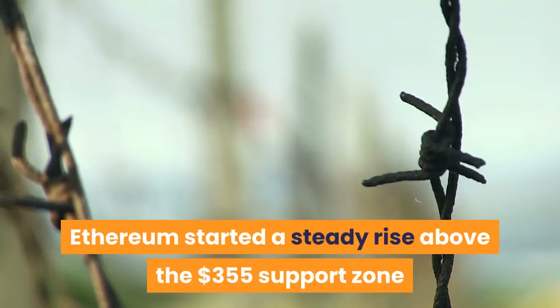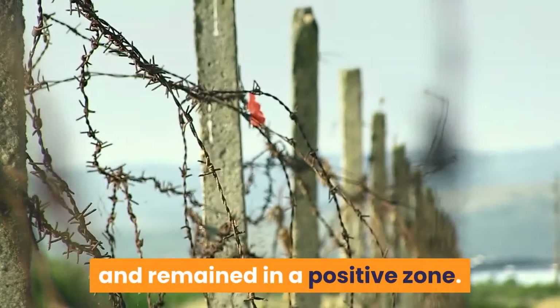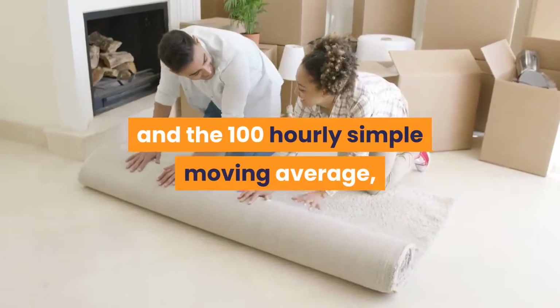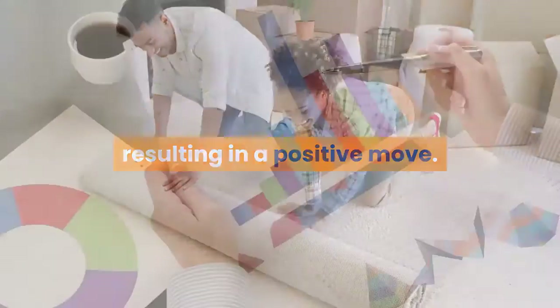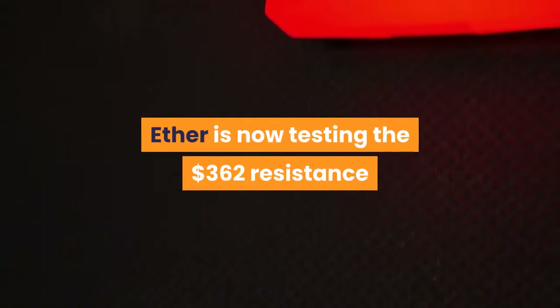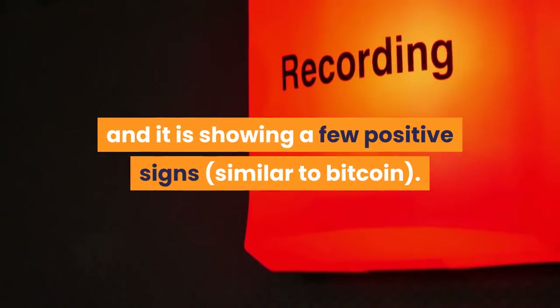Ethereum started a steady rise above the $355 support zone and remained in a positive zone. ETH bears failed to push the price below the $350 support and the 100 hourly simple moving average, resulting in a positive move. The price climbed above the $358 and $360 levels. ETH is now testing the $362 resistance and is showing a few positive signs similar to Bitcoin.